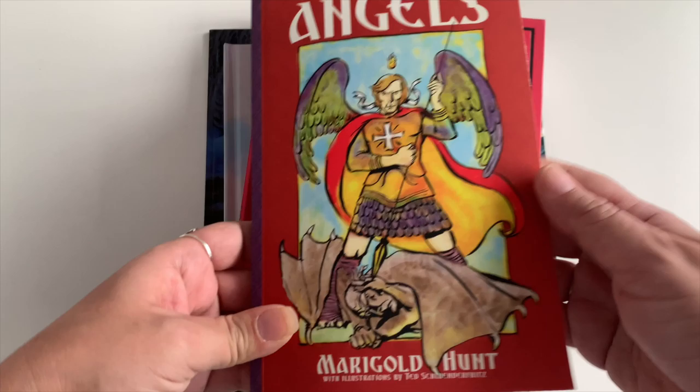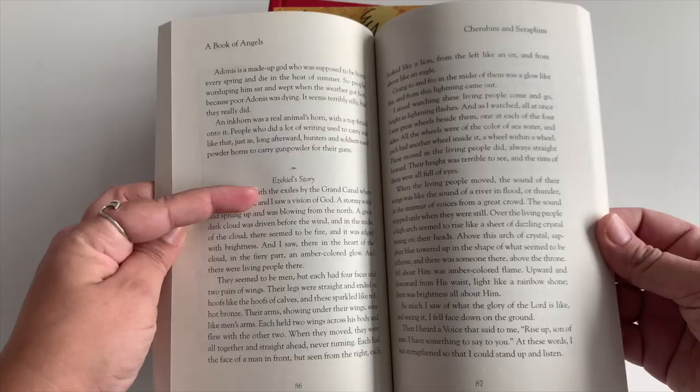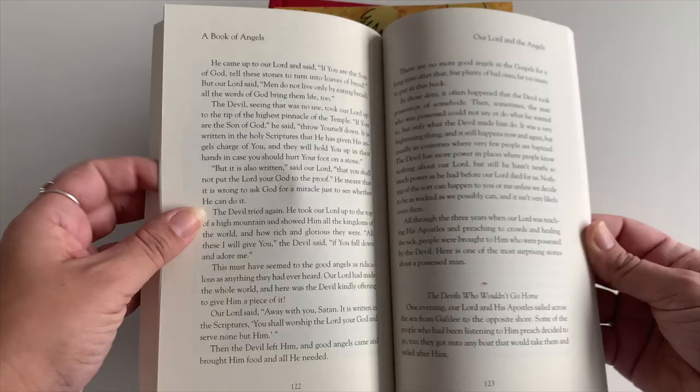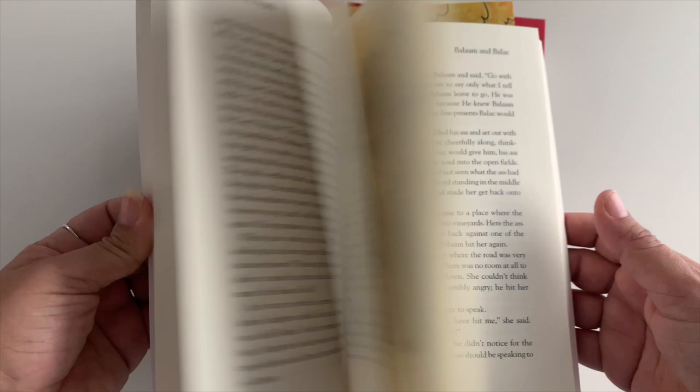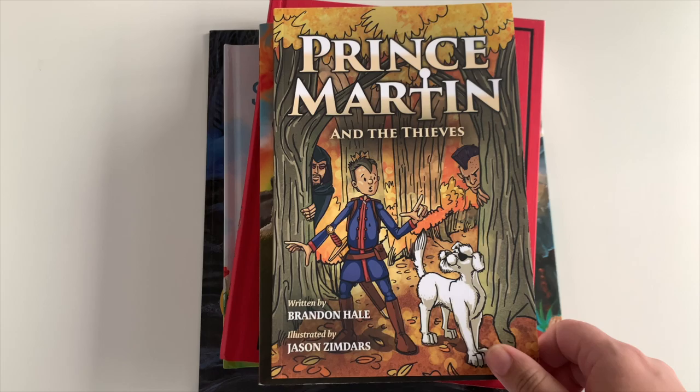This one is A Book of Angels — stories of angels in the Bible told in a story format, including Ezekiel's story. He's really excited about it; he's really into angels and loves Saint Michael. That's what he was for Halloween, and it's probably what he'll choose as his patron saint for confirmation. There are some illustrations — excellent book.